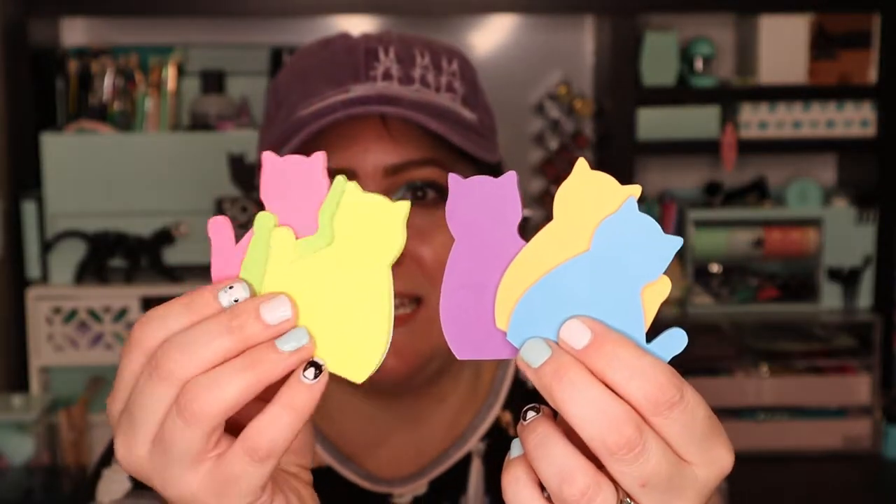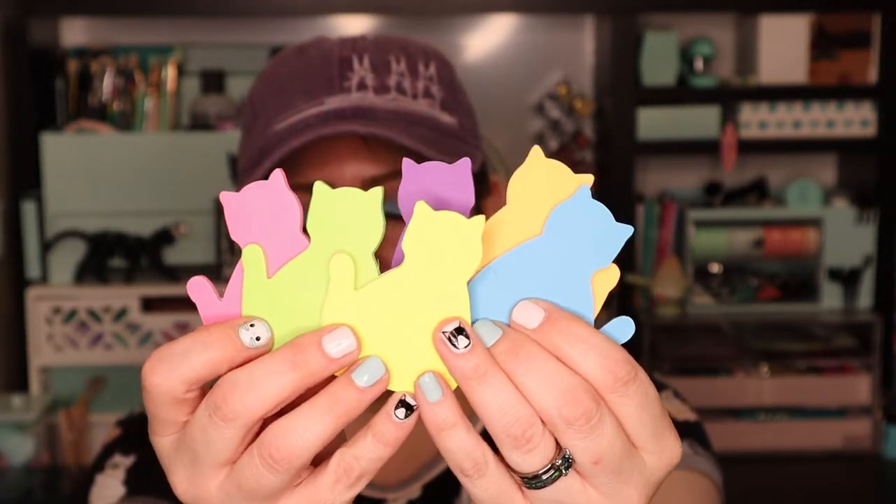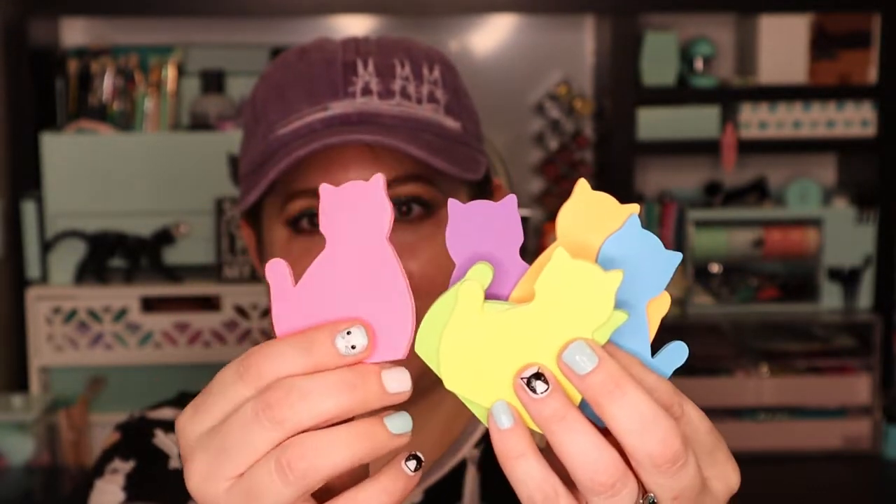Next up I see some kitty post-it notes. I love post-it notes and I love kitty silhouettes. Let me take them out of the packaging — you get a whole bunch of different colors. They are adhesive and they're just little cat silhouettes. These are the cutest things. I'm going to use these at work and the people at work are just going to think I'm insane, but that's okay. These cute little neon cat sticky notes are valued at $7.99 and you get six individual little pads.